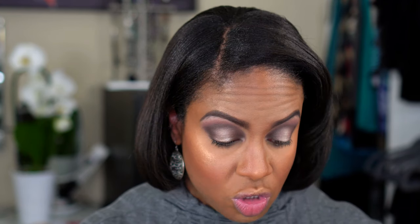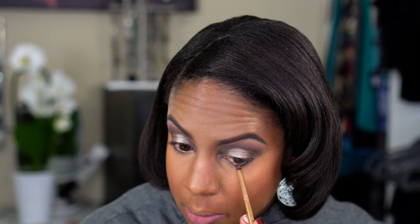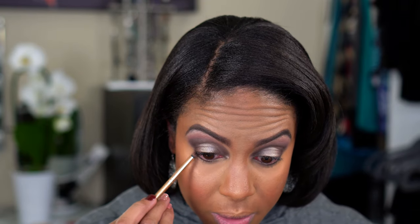For the bottom lash line I'm using Dark Mama and Obsidian — the two darker shades. Dark Mama looks like a dark dark gray, does not look brown at all. I didn't get a liner for this haul because I have liners I like and didn't feel like buying another one. I didn't get mascara either. I'm going to go ahead and finish my eyes — do my liner, lashes, and mascara — and then come back to finish the lips.